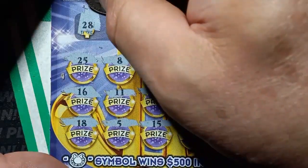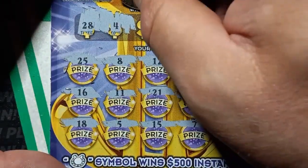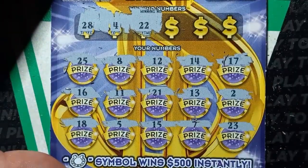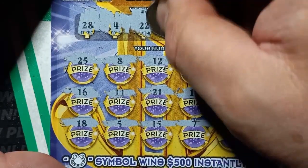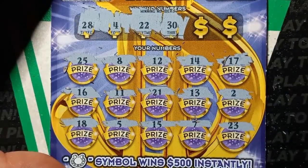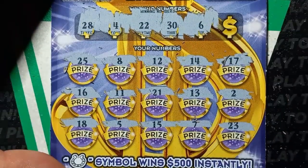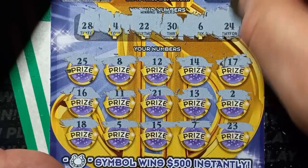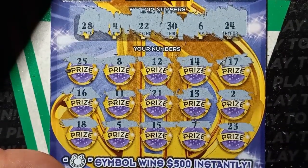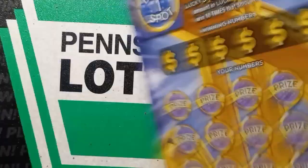Not seeing it. Single 4, we have a 5. A double deuce, we have a single deuce. 23, come on. 30 — no 30. Number 6, we have a 7. And the last chance is a 24 — we have a 23 and 25. Well, our garbage pile is getting bigger and the win pile is staying the same.